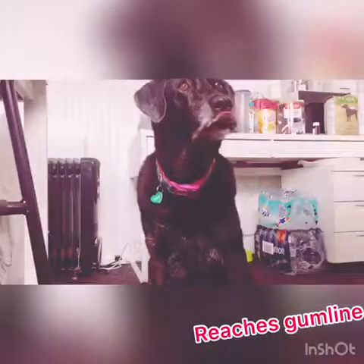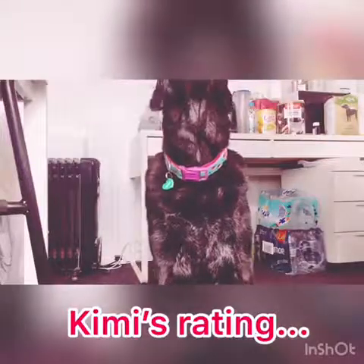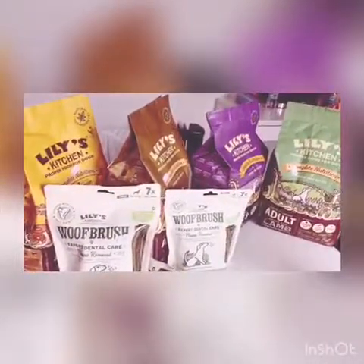Let's see what Kimmy, the star of the show, thinks of it. What do you think, Kimmy? Good girl. Kimmy gives it a five out of five. So come along today to pick up your Lily's Kitchen dog food or dog treats.